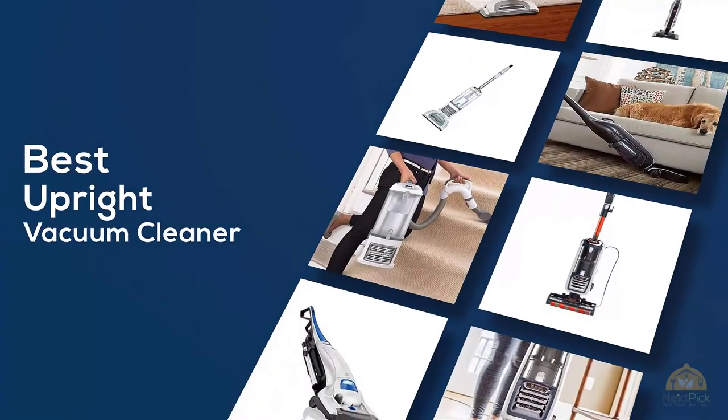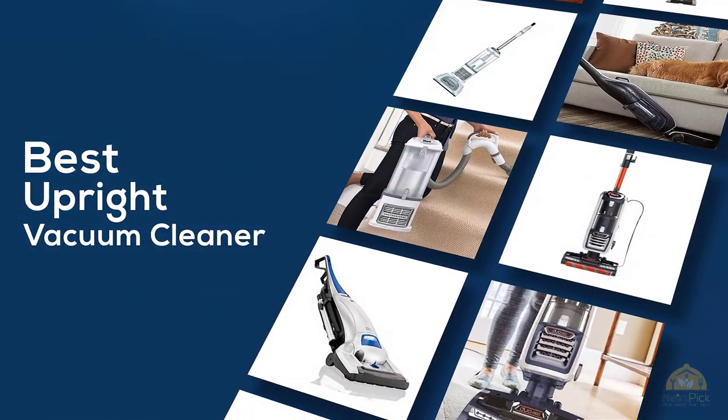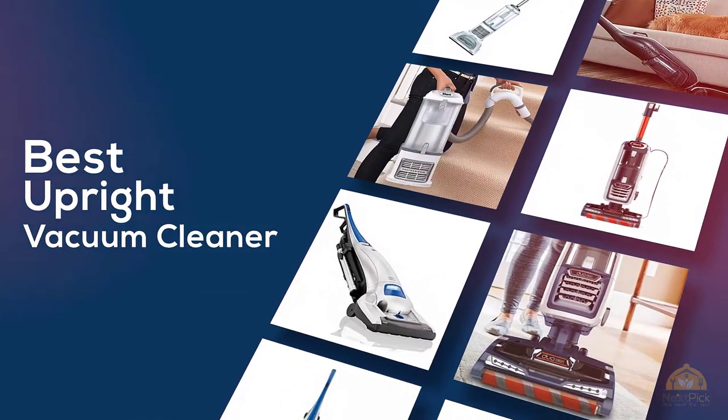If you're looking for the best upright vacuum cleaner, here's a collection you've got to see. Let's get started. At any time, you can click the circle for more info and real-time deals.